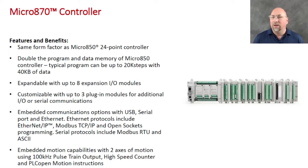So twice the memory, twice the expansion I/O, and it has three plug-in slots. Really everything else is the same as the 850, but if you are using the 850 now and you're running out of memory or need more I/O, this is a great option. That, coupled with all the new changes coming to CCW version 11 that I talked about in the last episode, this looks really promising.